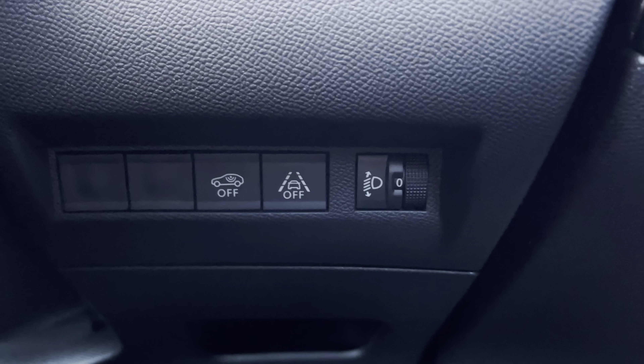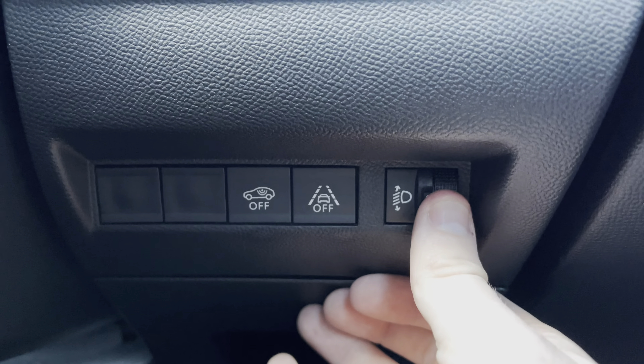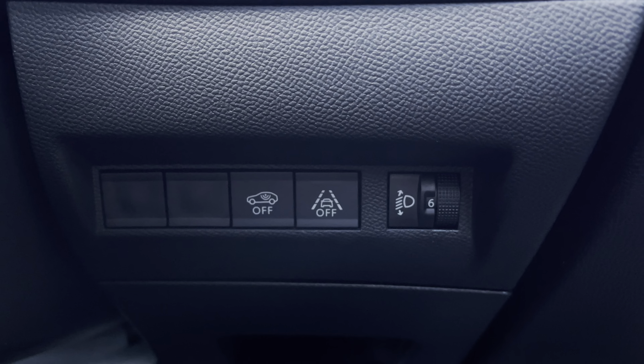Moving just behind the steering wheel to the right, you will see the ability to turn off your central alarm system as well as your lane-keeping assist, and you can also customise your dipped headlights to your preferred setting from this point as well.